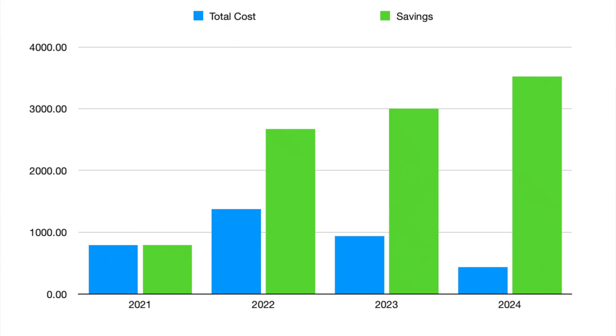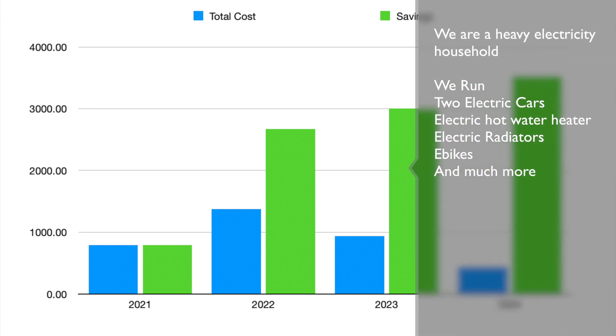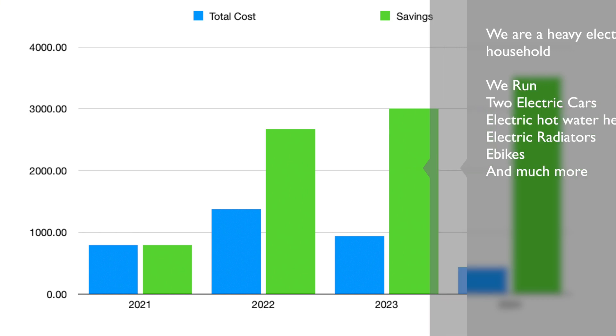This first chart is pretty simple — it's got two bars. The blue bar is what we spent on electricity, and the green bar is what we've saved. Now everybody has their own way of calculating savings. I have a really in-depth spreadsheet where every single month I take the standard rate for electricity from my provider and do calculations based on how much energy I've generated and how much energy I've exported, and that brings me to a savings number.